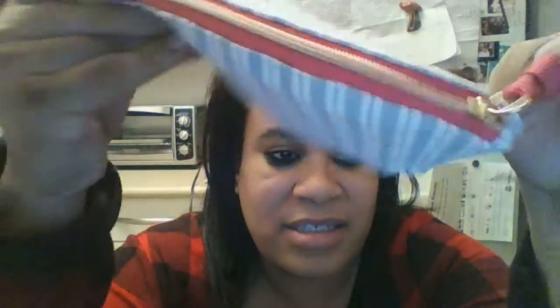So you guys, if you can see, it's Ipsy and it's a cute little bag. It has like a pink gold zipper, but like a pink liner, and it's white and grayish-blue lines, which is pretty nice.